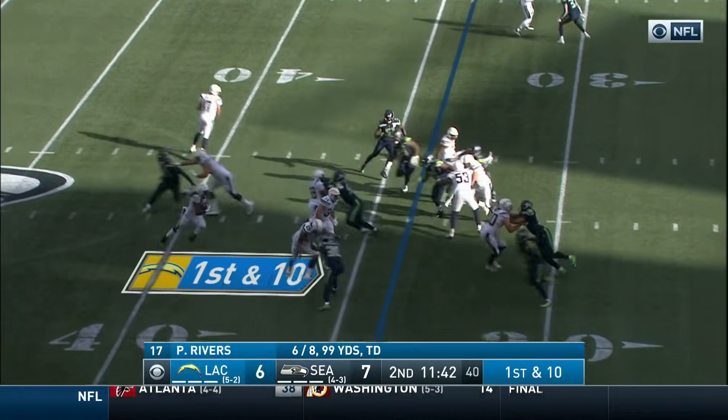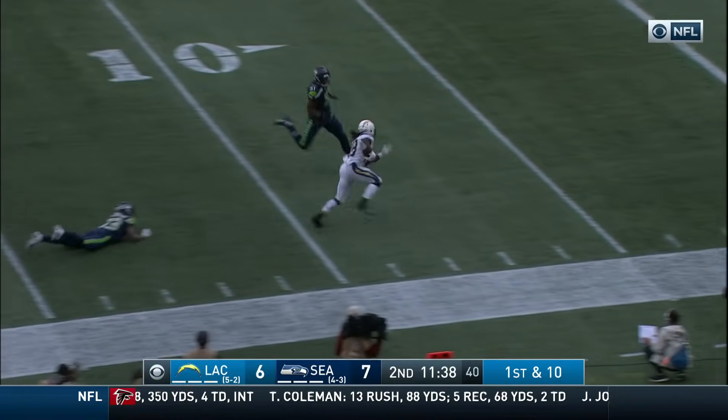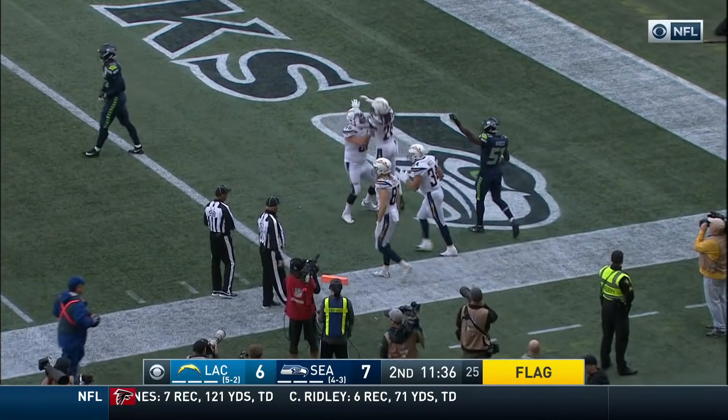Fullback in the pitch on first and ten — here comes Gordon, there goes a flag. He breaks the tackle of Thompson again, going to the pylon — looking like a touchdown. Let's see what that flag is all about.